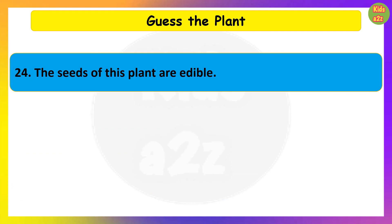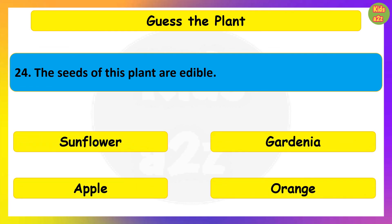The seeds of this plant are edible. Guess the plant. Sunflower.